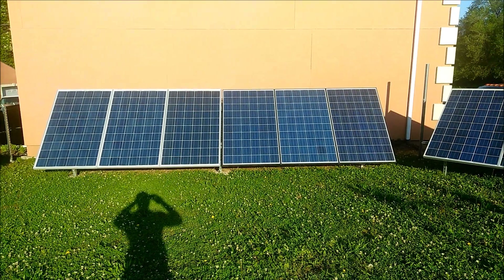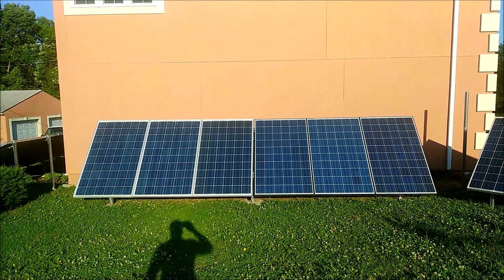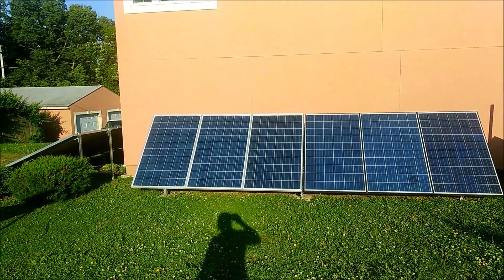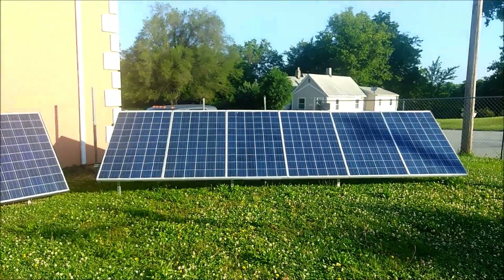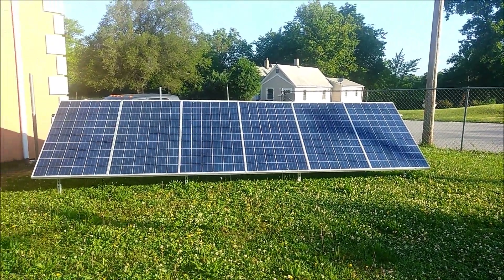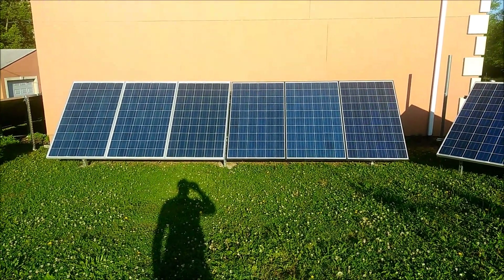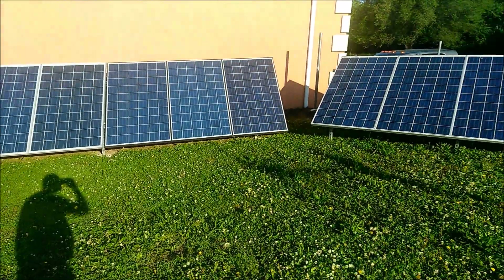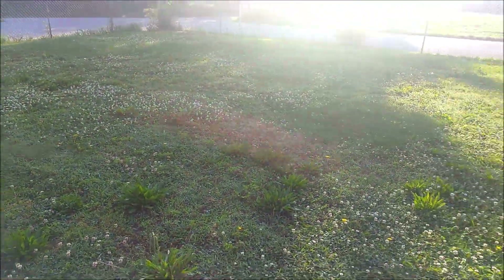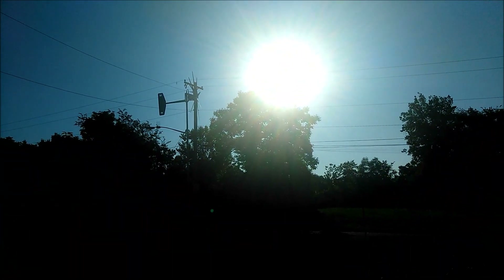Let's go out and see what it looks like outside. This right here is what it looks like at 7:30 in the morning. These panels over here still got a little bit of shade on the first two panels, but these right here got full sun. And as you can see, got a lot of shade over here because that sun is peeking up over that tree right there.